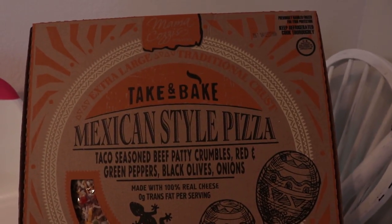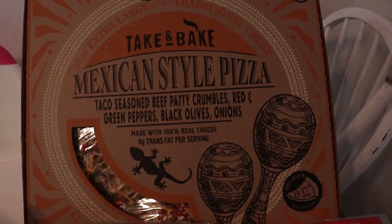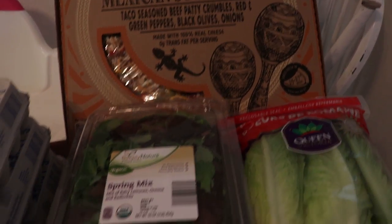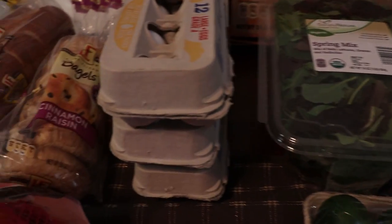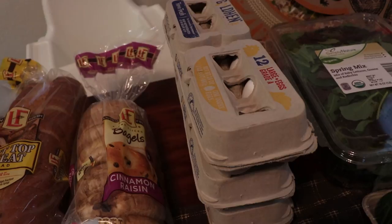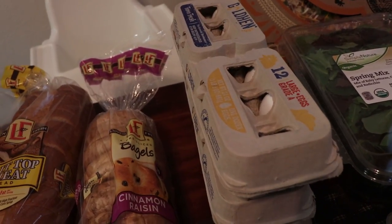I got this Mexican style frozen pizza — I like having an easy meal like that on hand for whenever I want a quick dinner. And then I got three dozen eggs. I'm planning on hard boiling a whole dozen because I'm trying to be better about having healthy snacks on hand.